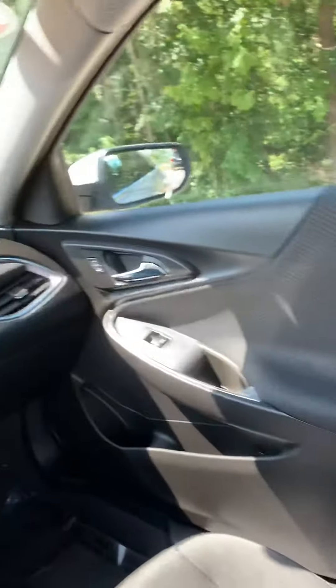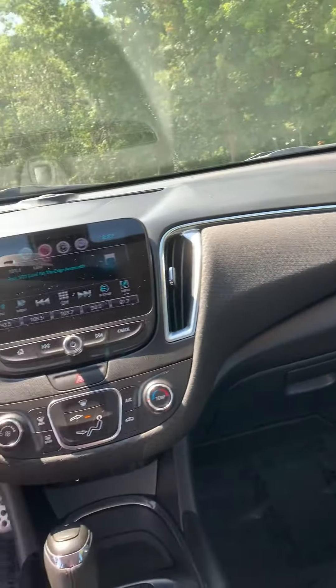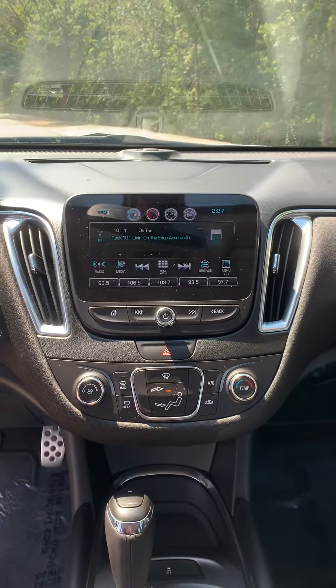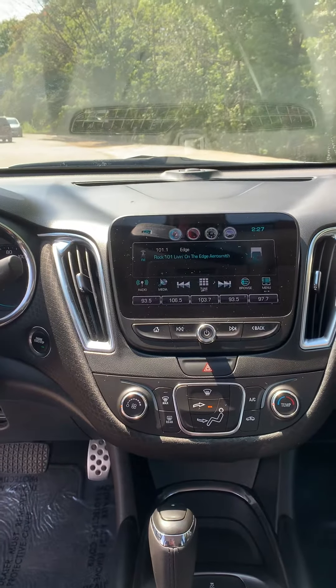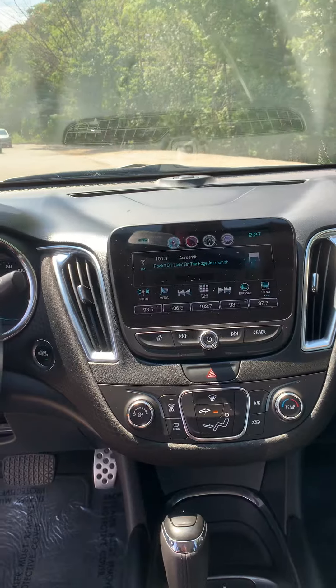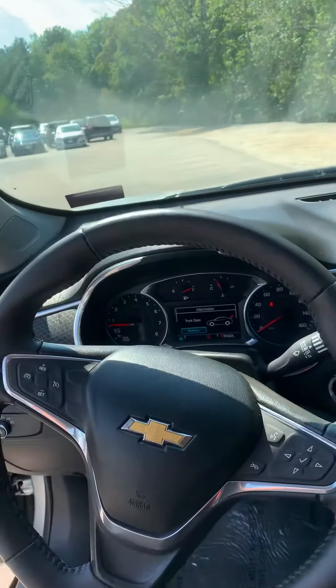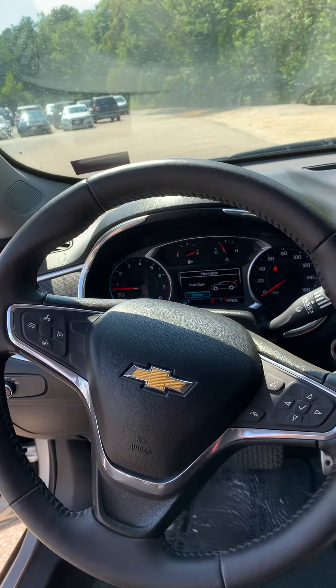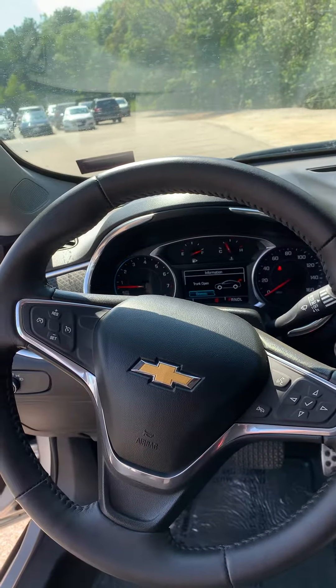Coming around to the front, you have a full touchscreen audio system. There is Sirius XM as well as Bluetooth capabilities, and on your steering column and dash you have all of those audio features and safety features at the touch of your steering wheel.